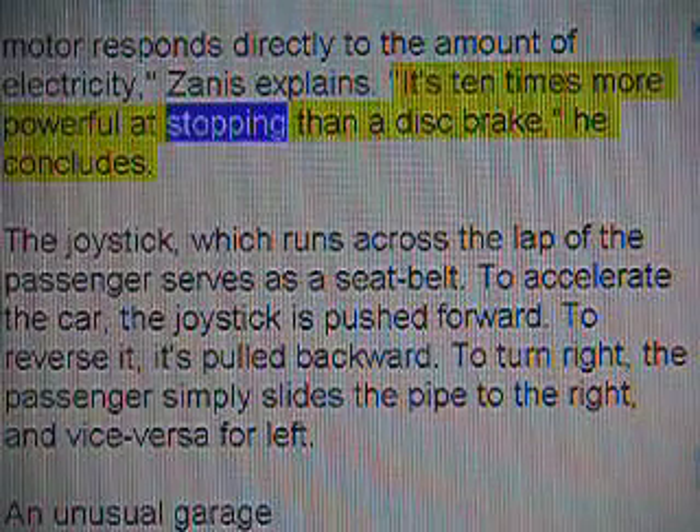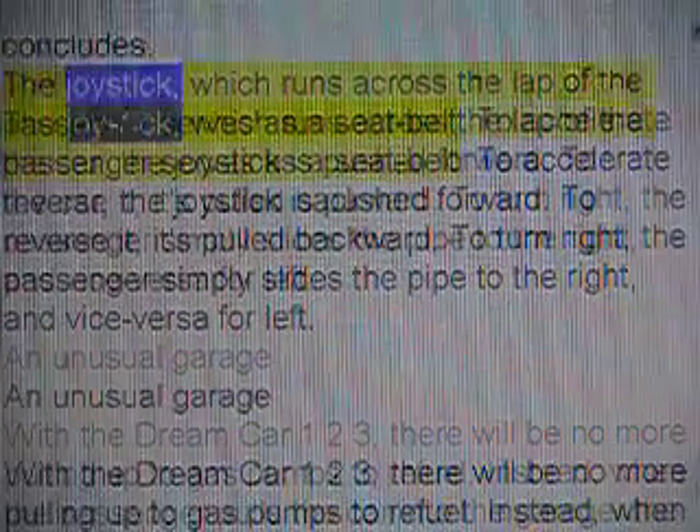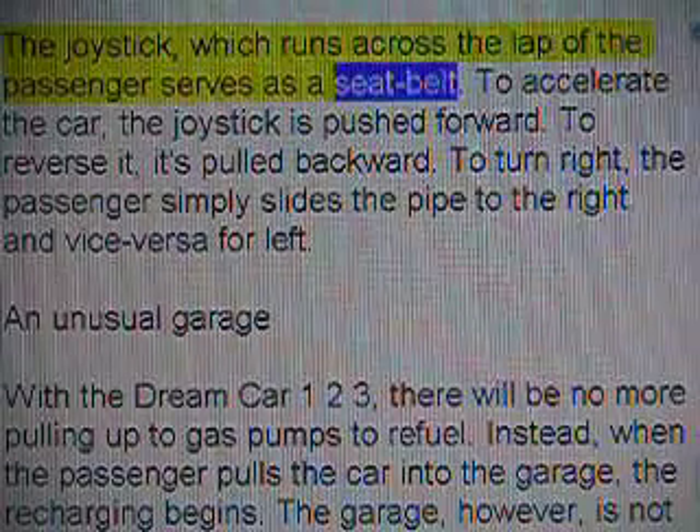It's ten times more powerful at stopping than a disc brake, he concludes. The joystick, which runs across the lap of the passenger, serves as a seat belt.